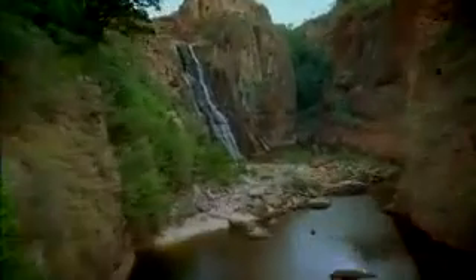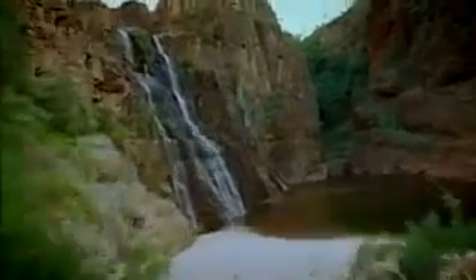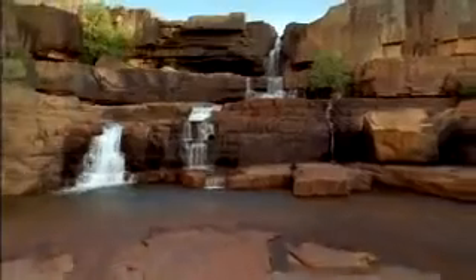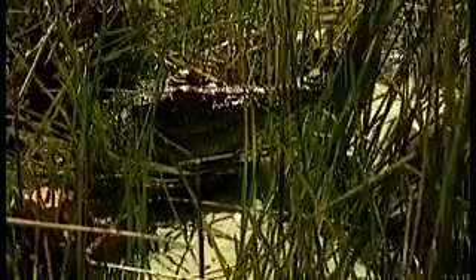A great way to cool off is to visit one of the giant waterfalls that cascade over the Arnhem Land escarpment. The most famous of these are Jim Jim Pools and Twin Falls. There's a fantastic cool plunge pool, and if you get there early enough, you might be lucky enough to see freshwater crocodiles.